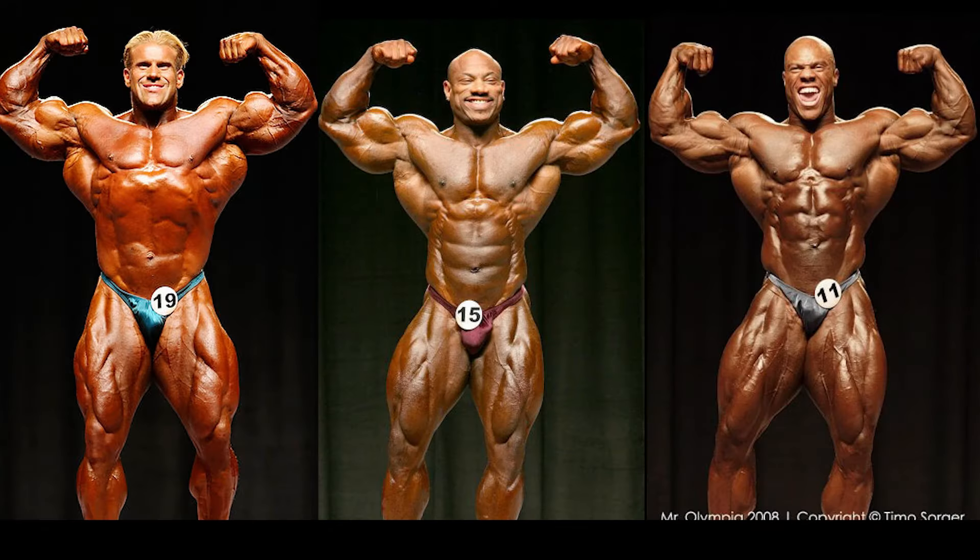The front double biceps is a very good pose for all 3 of them right off the bat. They all present huge and separated arms, large and defined quads, and great V-tapers. Phil and Dexter are the two that immediately stand out to me, as Dexter's symmetry and clean lines are extremely aesthetic, while Phil's bubbliness, size, and dry separation look impeccable. Jay is the least impressive here, as his biceps are asymmetrical and his waist is the widest. Additionally, his left and right quads show a visible difference in size, which throws off his flow ever so slightly.